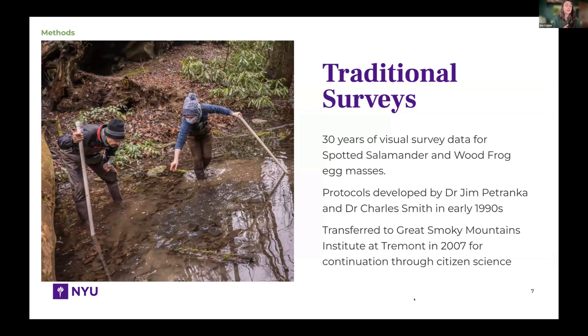We have over three decades of visual survey data specifically for the egg masses of both spotted salamanders and wood frogs. In this photo, star volunteers Mark Weingartz and Laura Dixon are out counting wood frog egg masses using the same protocols developed in the early 1990s by Dr. Jim Petrenka and Dr. Charles Smith. This project was later given to the Great Smoky Mountains Institute at Tremont, an environmental learning center in Tennessee. Citizen science allows us to collect far more data than a single researcher or lab could.